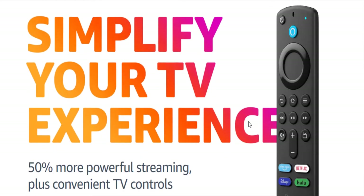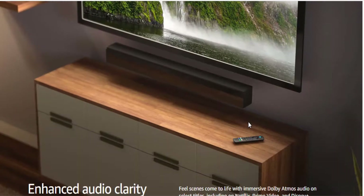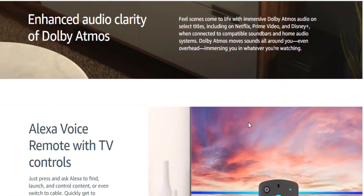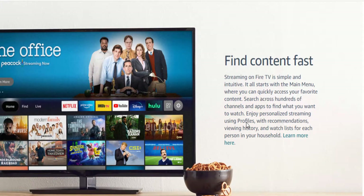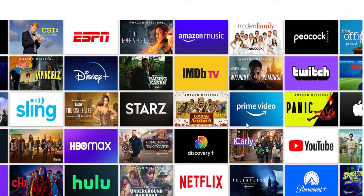Control power and volume on your TV and soundbar with a single remote. Feel scenes come to life with immersive Dolby Atmos audio on select titles with compatible home audio systems. Easy to set up — stays hidden by plugging in behind your TV. Turn on the TV and connect to the internet to get set up. Certified for humans: struggle-free, tinker-free, and stress-free. No patience needed — it's actually simple.